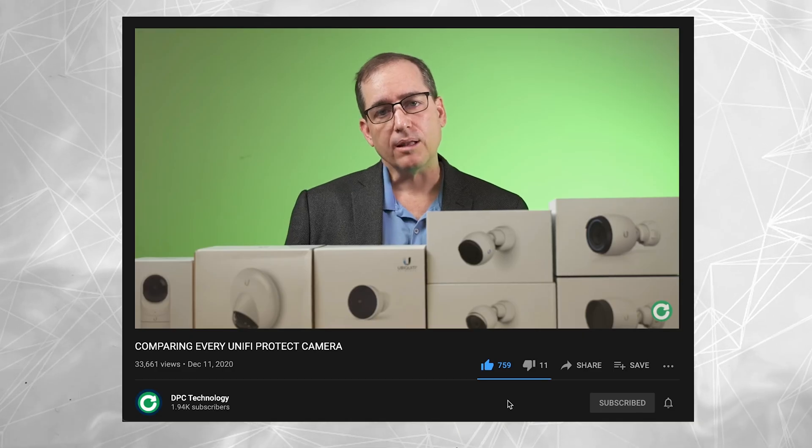Hey everybody, Clay Archer, CEO of DPC Technology. It's been a few months since we did our year-in comparison of all the cameras in the UniFi Protect system, and a lot has changed in the last three months. We thought it was a good time to do an update of all the things that have come and gone in that timeframe, and also touch on a few of the issues. Obviously a lot's happened in the first quarter of 2021, and it's been a strange quarter for Ubiquiti. So let's dive right in and go through the Protect system.